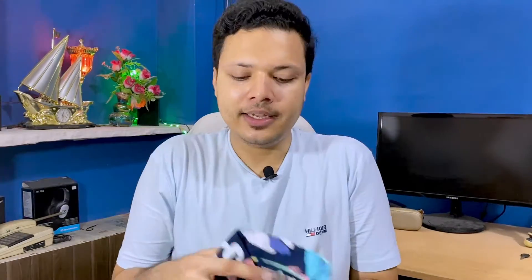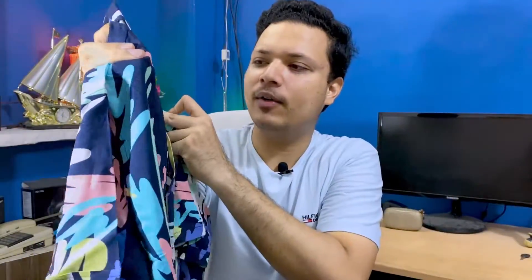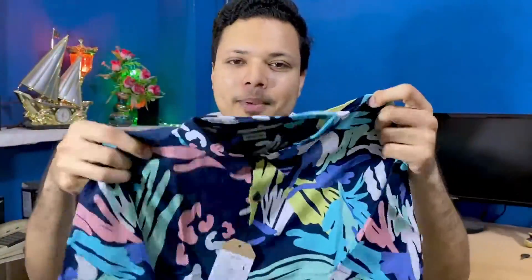I also purchased a shirt — it is a Deniz Lingo brand shirt. It is a very colorful and beautiful shirt, very light and very soft. It is perfect for the monsoon season. It is a 100% cotton shirt. The shirt and trousers together complete the second style.